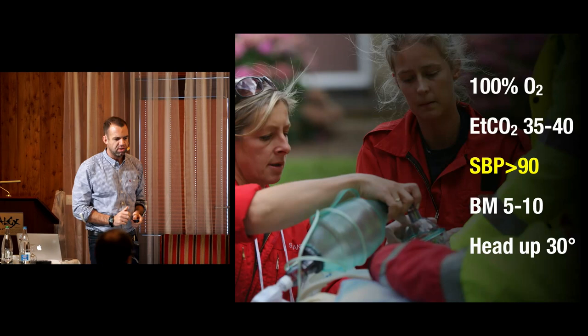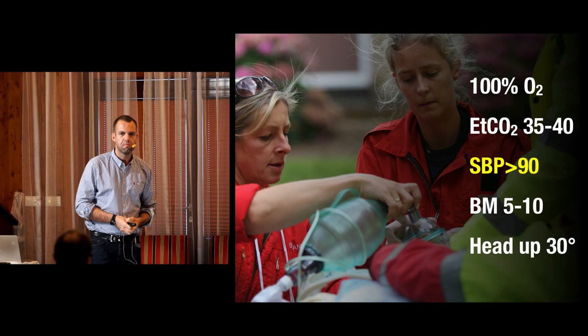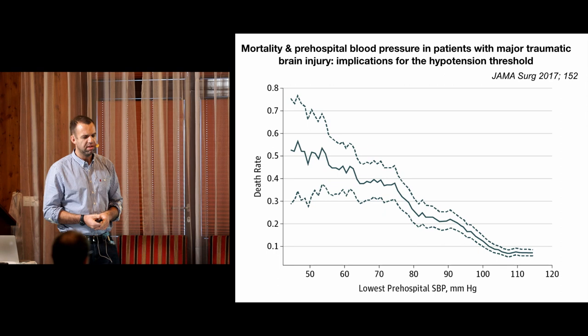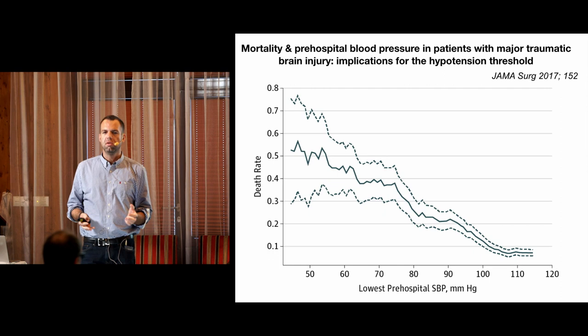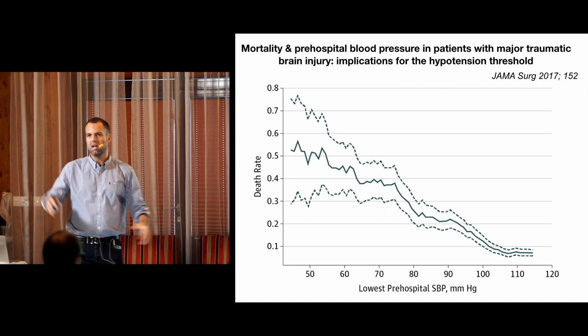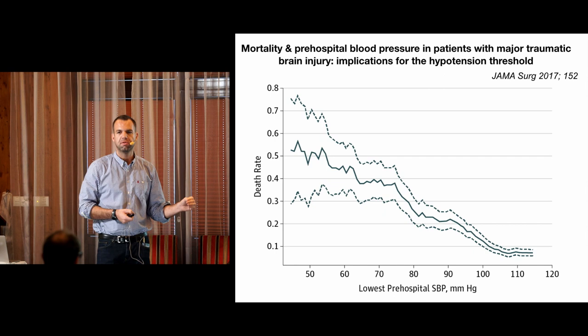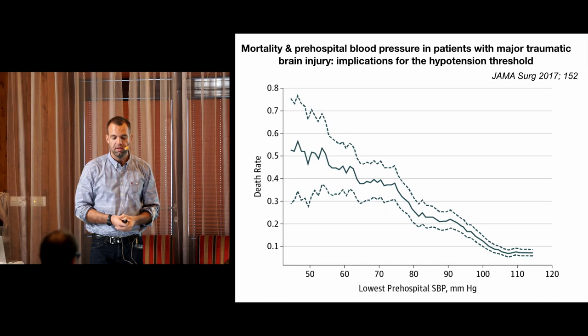Back to our SOP: in traumatic brain injury, we should aim for a systolic blood pressure more than 90. Most of you will aim for a radial pulse - seems sensible. But when you look at the outcome from traumatic brain injury compared to lowest systolic blood pressure, there's no inflection point at 90. It doesn't suddenly get better - it's linear. In isolated traumatic brain injury, the higher your blood pressure pre-hospital, the better your outcome. So we should be striving for blood pressures higher than 90 - probably as high as we can get.